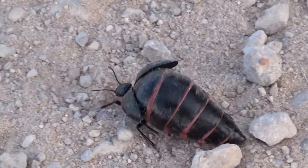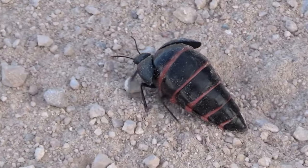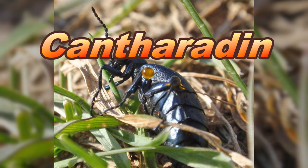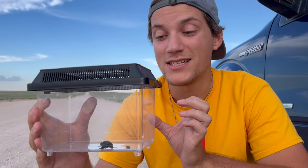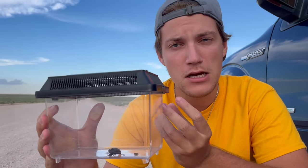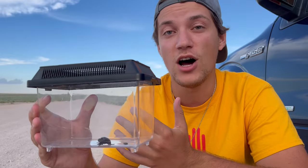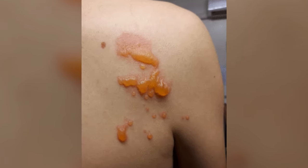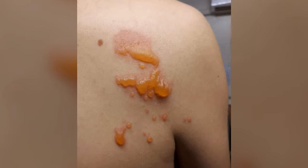This guy is called the blister beetle because of its terrifying defense. It is loaded with a toxic chemical called cantharidin. What this thing does is exude a disgusting liquid from its pores, and if it gets on you, you're going to have horrific blisters — your skin is going to melt, it's going to hurt like crazy, and it is going to be a very sour day for your skin complexion.